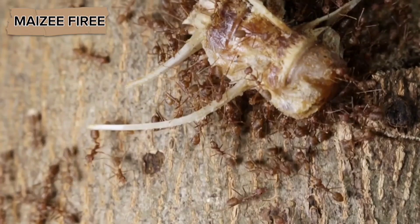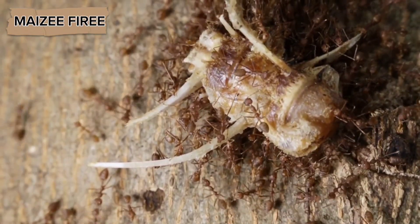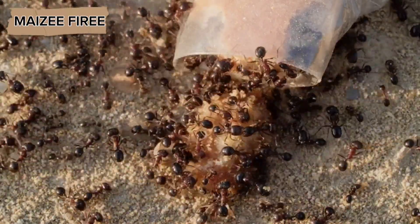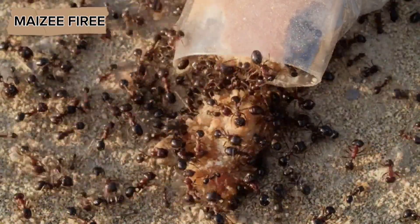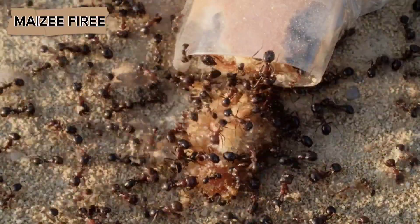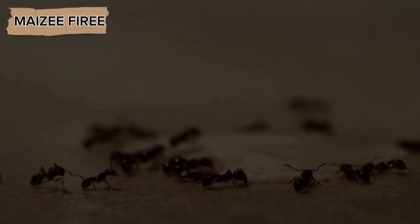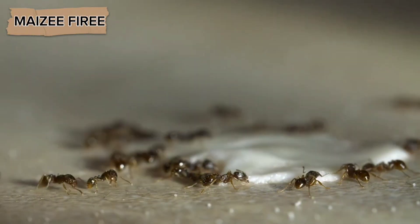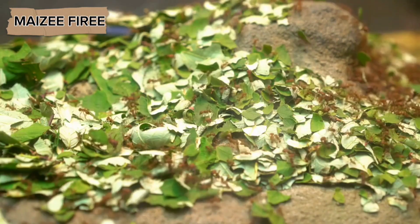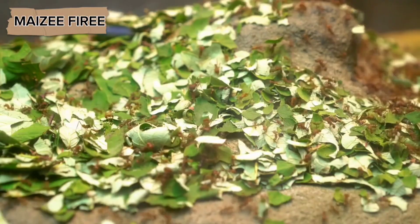Some species are solitary foragers, where individual ants will search for food on their own and bring it back to the nest. Others, however, rely on cooperative foraging, where a few ants will discover a food source and then signal the rest of the colony to help gather and transport the food back to the nest. Ants communicate using pheromones, which are chemical signals they release to leave a trail back to the food source, allowing other ants to follow the path and help collect food more efficiently.